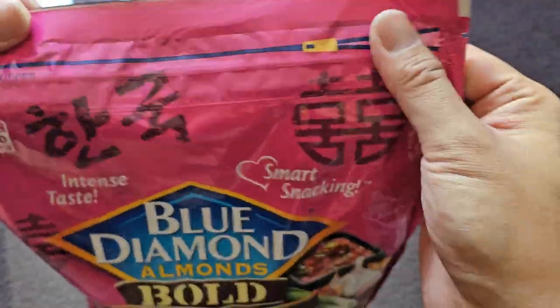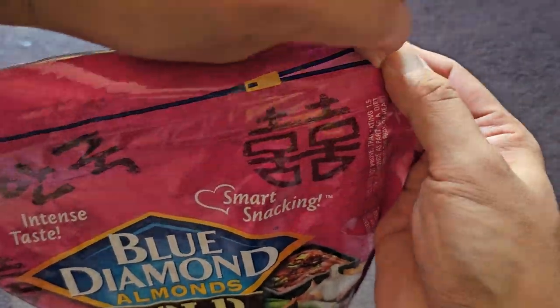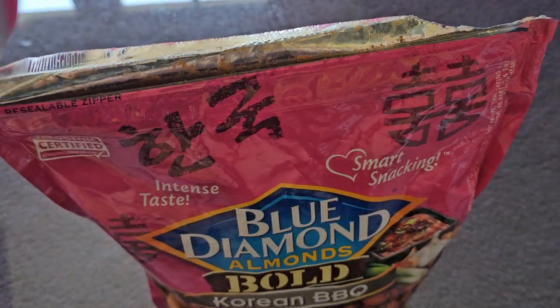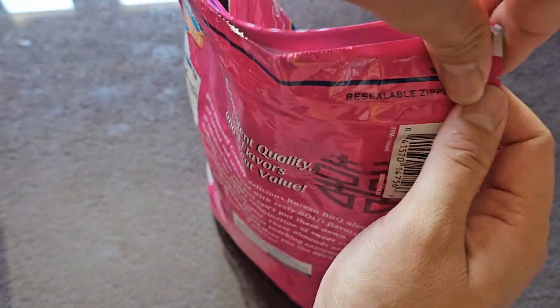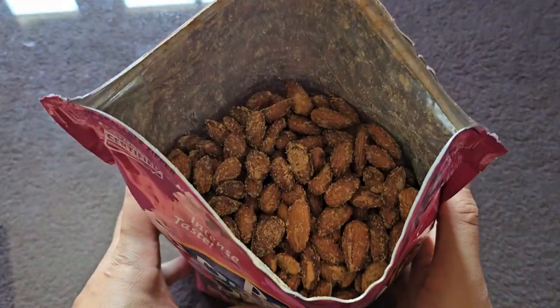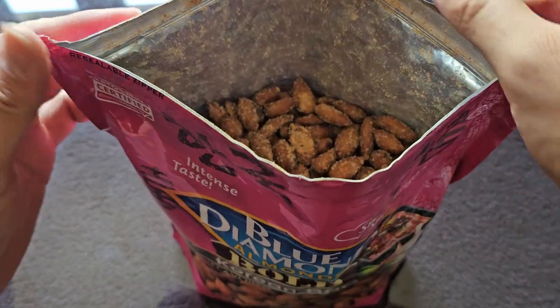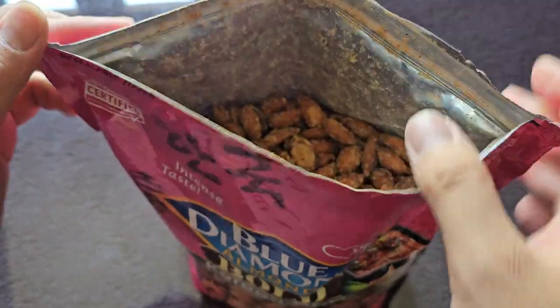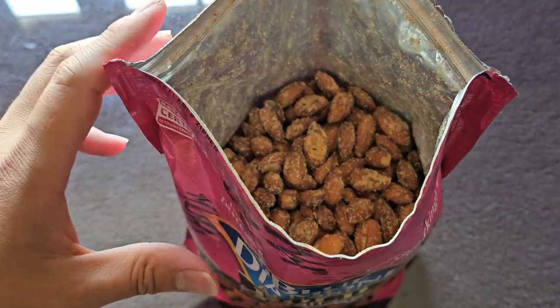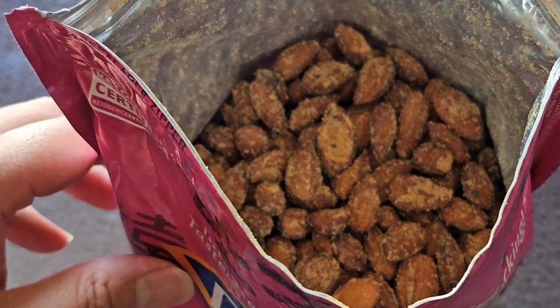Let's go ahead and open this up and give them a taste. It has a tear line here — probably want to tear along that. It didn't completely tear right, so we're going to go this way as well. First off, there's seasoning powder everywhere because they didn't zip this up, so the seasoning powder is up in the zipper area. But it looks very, very well seasoned — heavily seasoned.